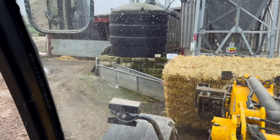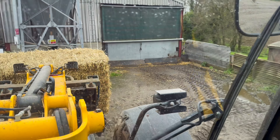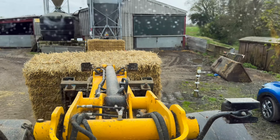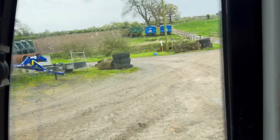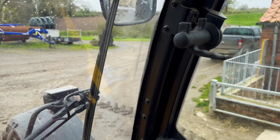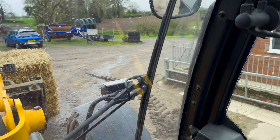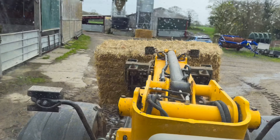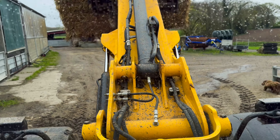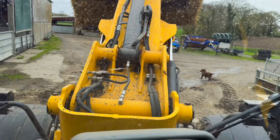Just doing a bit of tidying up. These bales — when the pigs first came in we put two there and two there as a barrier, but they're big enough now they can't get out. So I'm going to put them back in the shed so they can dry out and we can use them for bedding up.